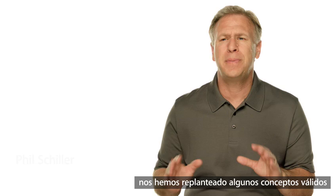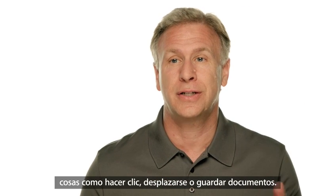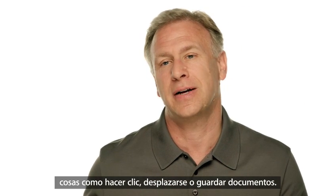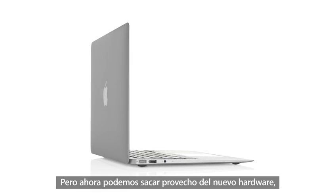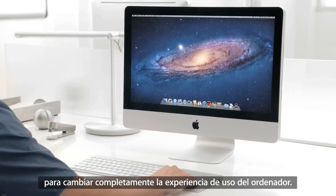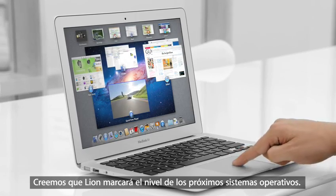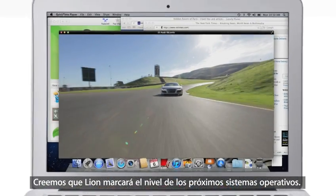With Lion we rethought some of the basic things we've used from the very beginning of a graphic operating system — things like clicking and scrolling and saving of files. But now we can take advantage of the new, faster, more powerful hardware to completely change the experience of using a personal computer. We think Lion sets the standard for what a state-of-the-art desktop operating system can be.